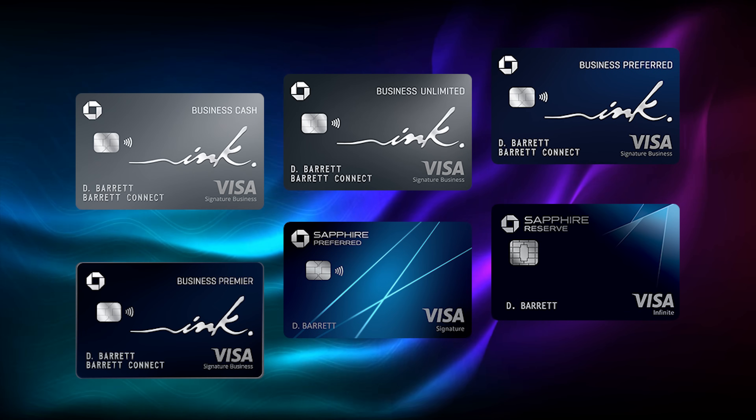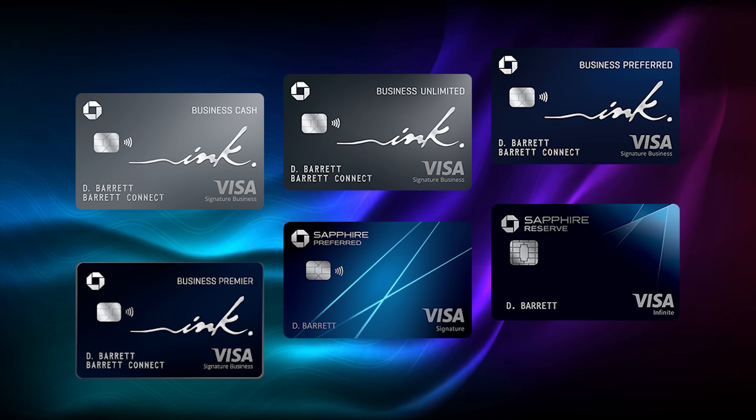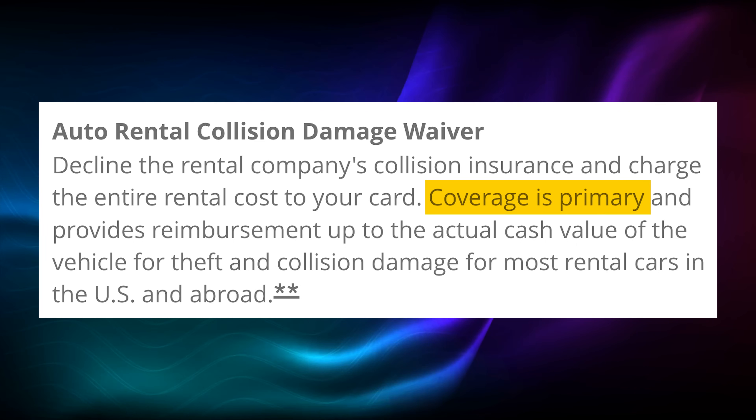Cards like the Chase Ink business cards or the Chase Sapphire cards offer primary CDW, for example. You should check your own card that you're thinking of using for your car rental just to make sure that it is primary. I'll also put links to the Chase Sapphire and Chase Ink cards below if you're interested in checking those out.